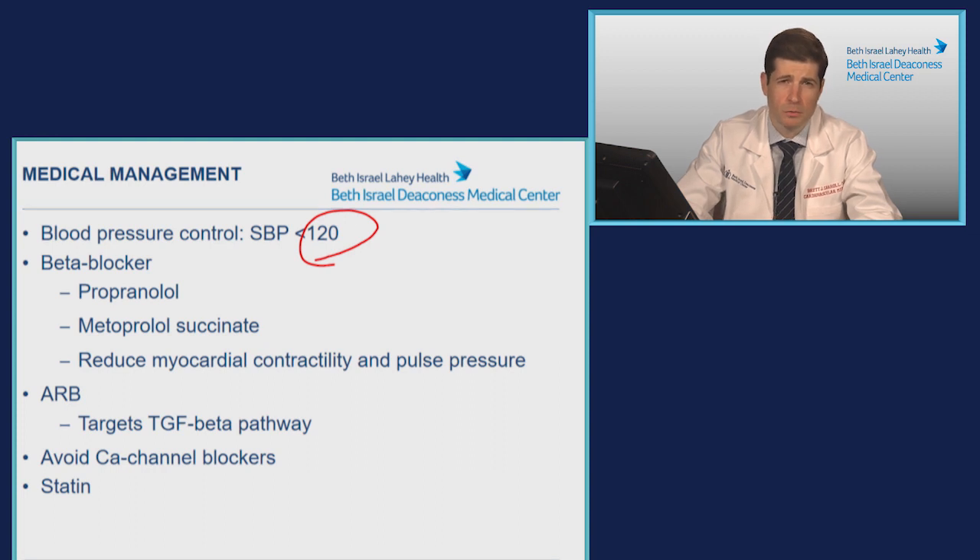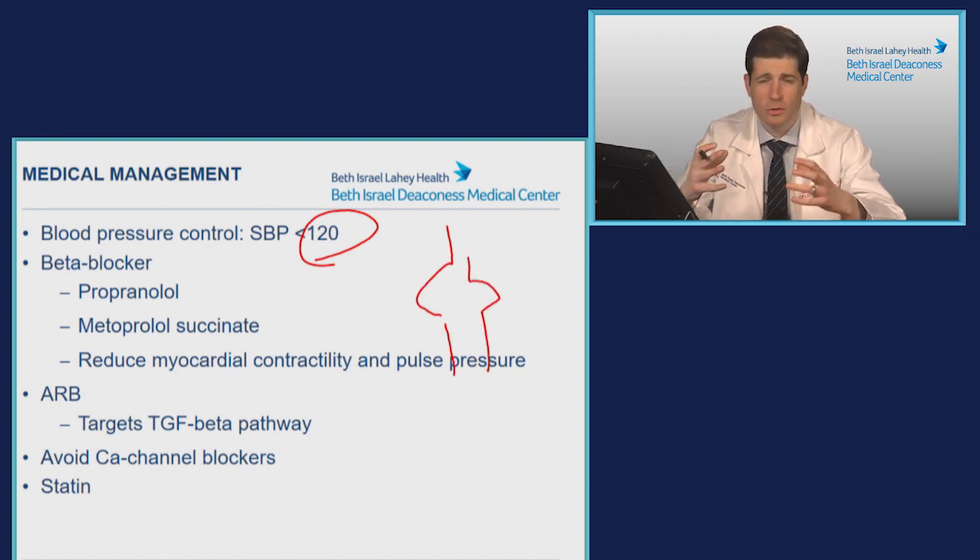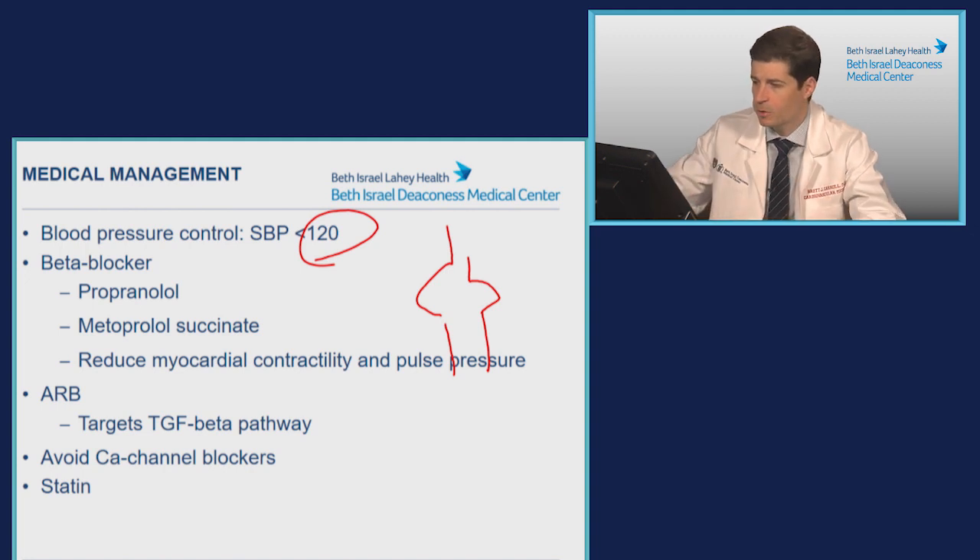The goal of a beta blocker is to reduce myocardial contractility and pulse pressure. The way I describe it to patients is that you can imagine your aorta is a balloon — the larger the balloon gets, the easier it is to expand. That's just physics. And our goal is to decrease that pressure as much as possible, and a beta blocker helps us achieve that.